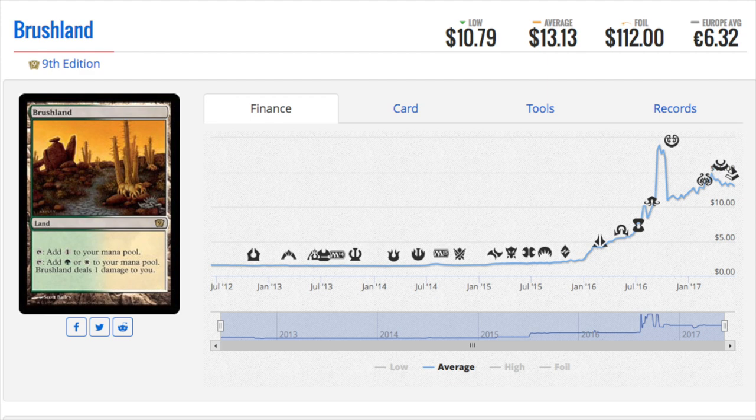Now talking about those foil rares — Brushland. 9th Edition Brushland is somehow $112. It's because it is in a tier 1.5 vintage, legacy, and modern deck: Eldrazi. Eldrazi loves this card — for Eldrazi it actually produces green, white, and colorless, so it's essentially a tri-land for that deck. You can see the regular version was spiking like crazy — this was a bulk card and suddenly the regular version is $10-$13 and the foil is $112. All the pain lands have gone up but Brushland is the example of one that people really want for Eldrazi decks because it is on color.